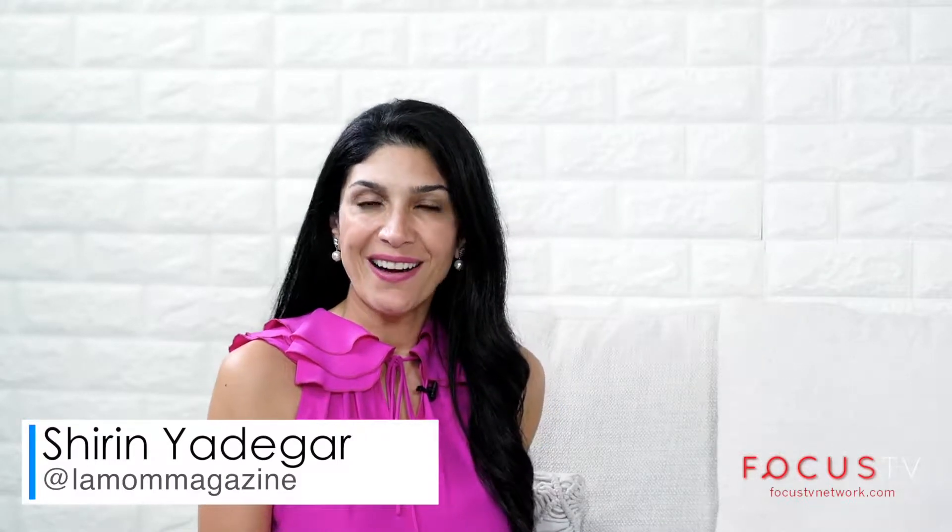We're at Focus TV Network and you're watching Moms Matter with Shirin Yadigar. I have Natalie Coonan from Team Tutors who has been an educator for nearly 20 years. We're so happy to have you here in the studio with us today. Thank you so much, Shirin. I'm so glad to be here.